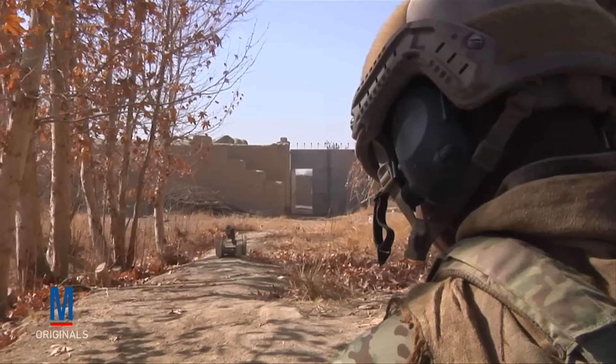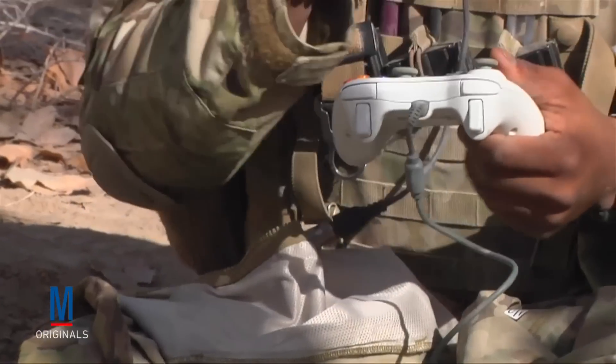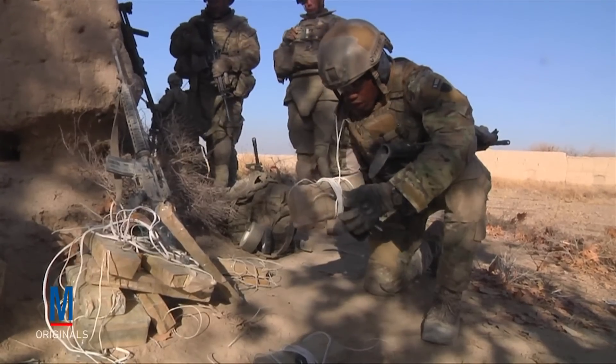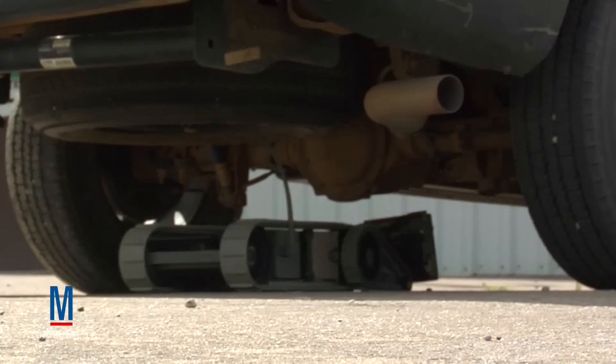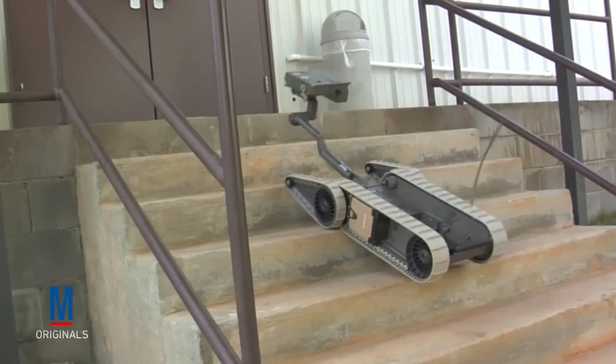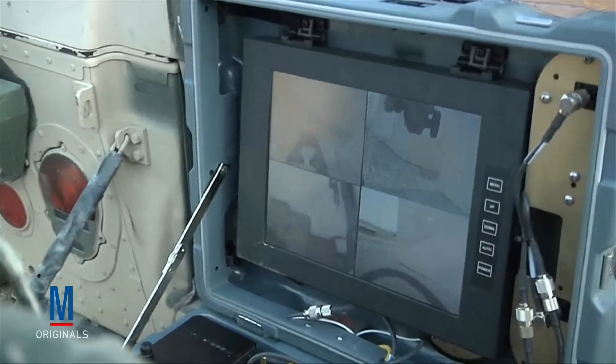Today, remote-controlled machines have revolutionized how ground units deal with threats such as IEDs. Robots like the PackBot, Talon, and Sugbi are capable of negotiating rough terrain, including stairs, and provide real-time video and audio surveillance.